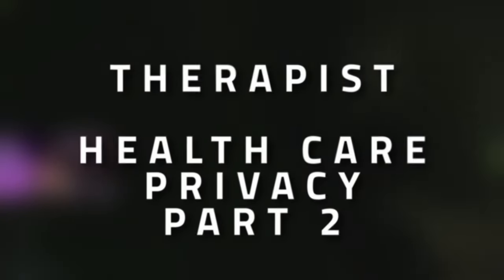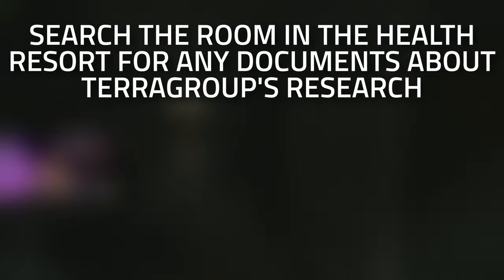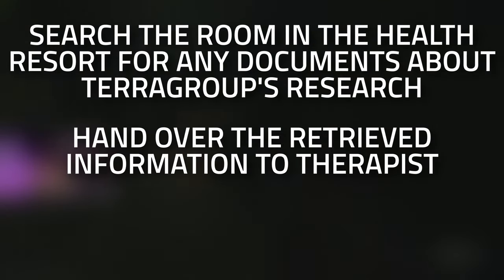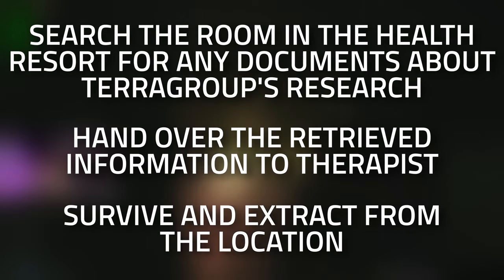Welcome to a Therapist task guide: Healthcare Privacy Part 2. For this task you're going to need to search the room in the health resort for any documents about the terror group's research, then hand over the received information to the Therapist, but you also need to survive an extra Shoreline raid.